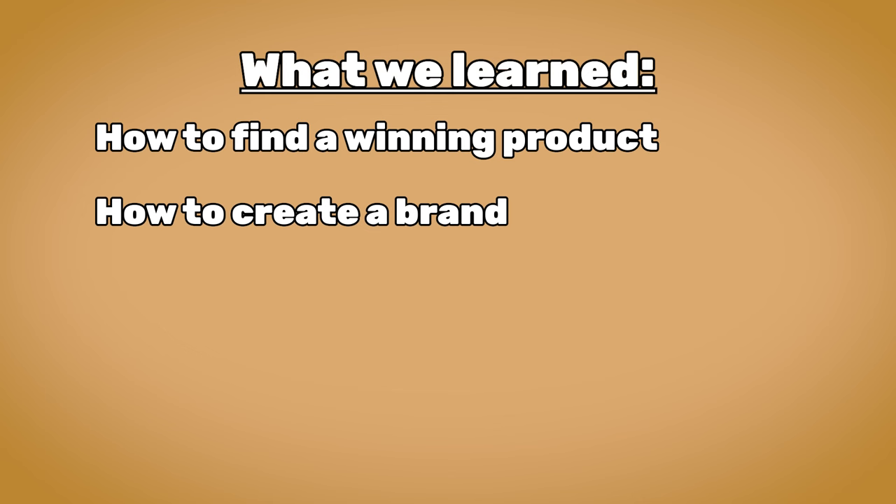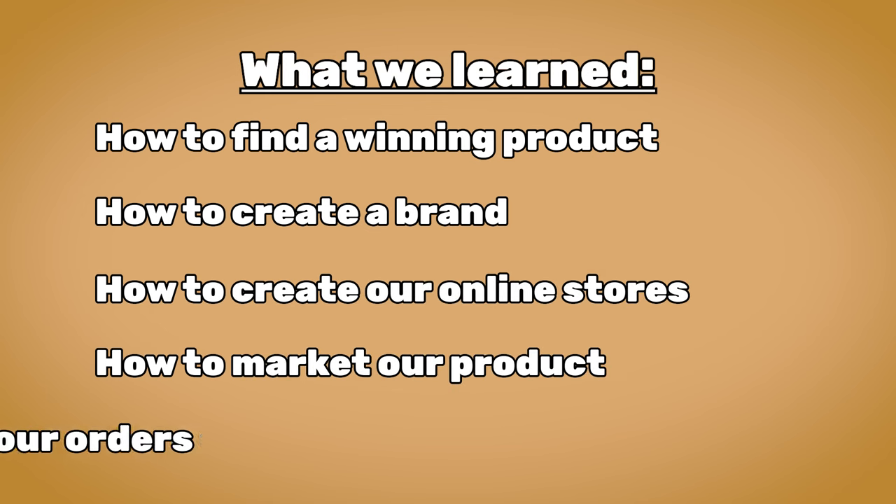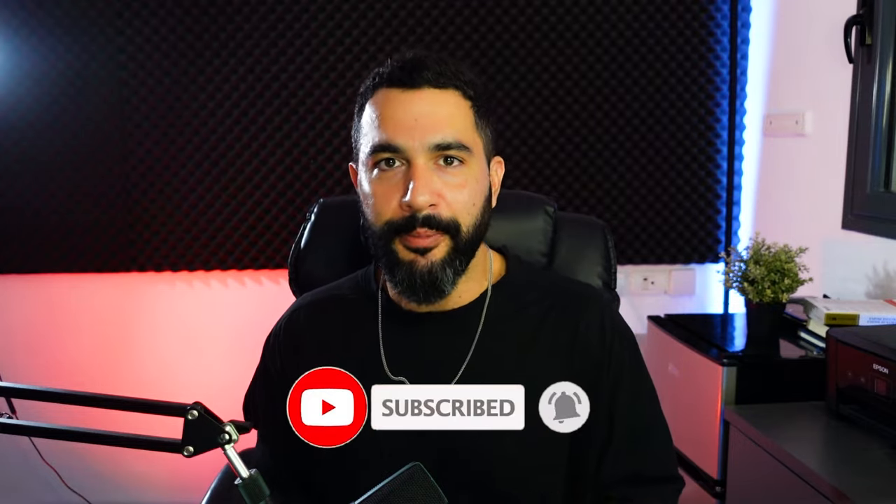Once the profits start to roll in, simply withdraw them to your bank account. Up until now we've learned how to find a winning product, how to create a brand around that product, how to create our online stores, how to market our products, and how to process our orders. From here, the sky's the limit. Check out the academy I showed you, subscribe to our YouTube channel for fresh updated videos, write your roadblocks or what you want to learn next in the comments below, and good luck starting your dropshipping business — I can't wait to hear about your success stories.